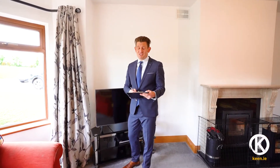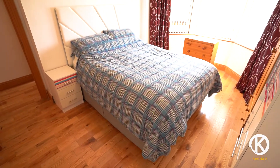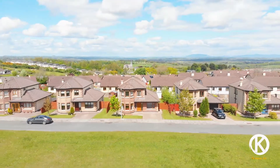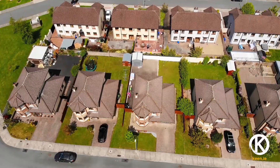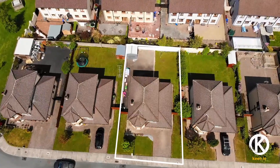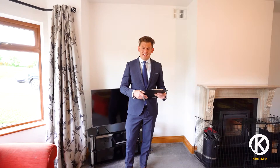I'm just checking some boxes here because this home ticks all of the boxes. Four bedrooms, three bathrooms, almost 1,500 square foot. There's a huge green area to the front, there's a large back garden, there's lots on offer here. A garage converted to a playroom. There's planning permission in place for two additional bedrooms, which would take the overall size to 2,000 square foot.